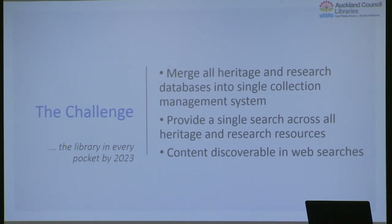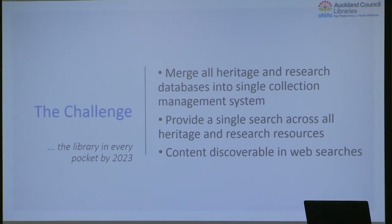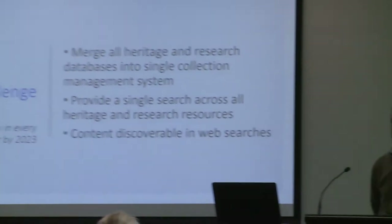We had a single catalogue but we did not have a single search across our heritage collections. So our task was to merge all of the heritage and research databases into a single collection, have a single search across all those resources, and make the content discoverable on the web. One of the predominant things you hear about Auckland Libraries heritage collections is when people discover them they always say, I had no idea that you had such great stuff.